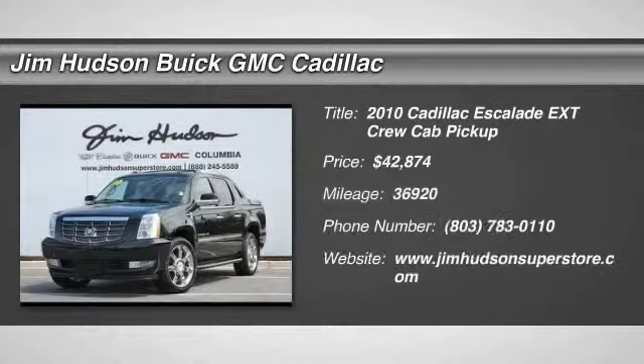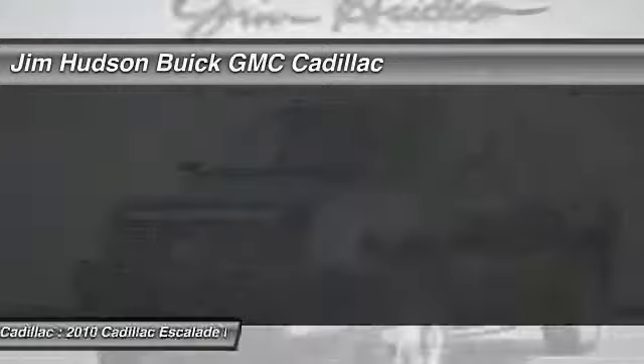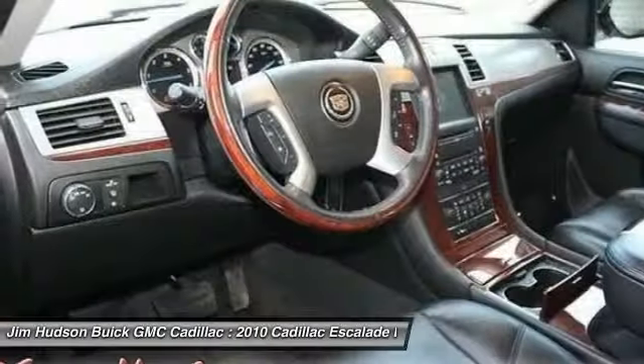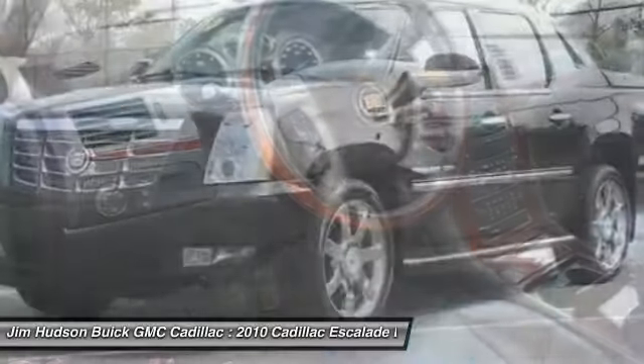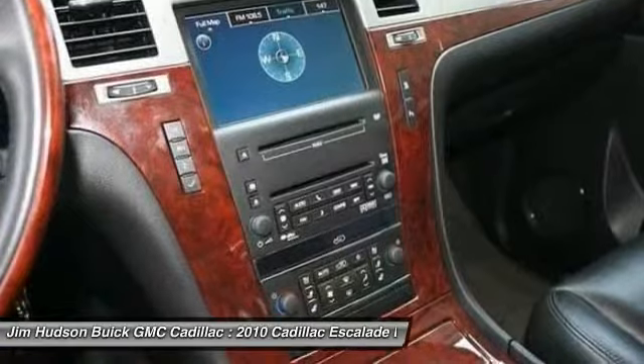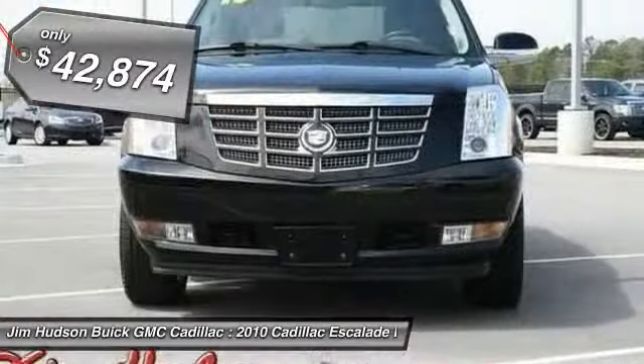The 2010 Escalade. A full-size luxury SUV, the Cadillac Escalade stands for A-list style. Thrilling yet effortless performance, combined with advanced luxury and technology that's on the leading edge of the industry, makes the Escalade an easy choice and is priced below $45,000.